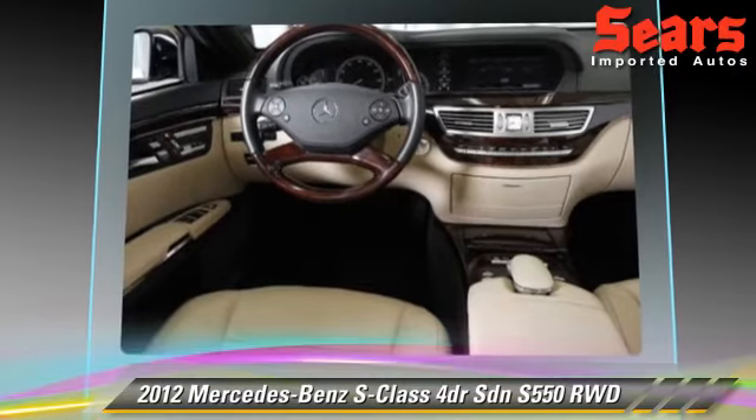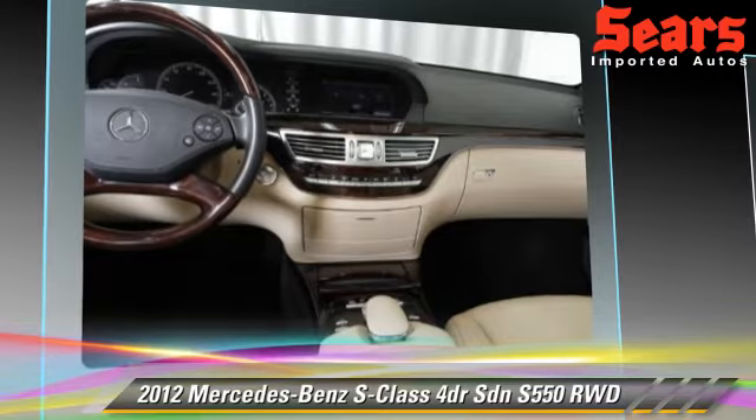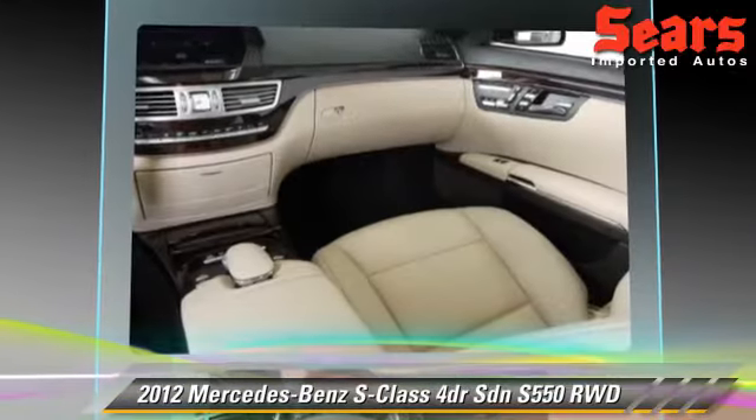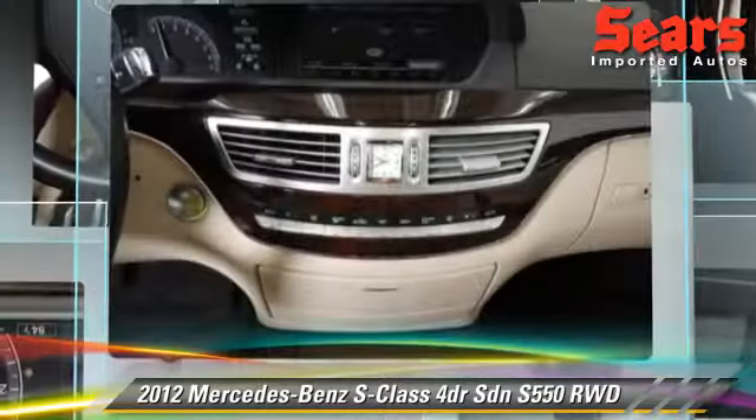Safety features include side airbags, traction control, and ABS. Comfort and convenience features include leather seats, navigation system, and Harman Kardon sound.